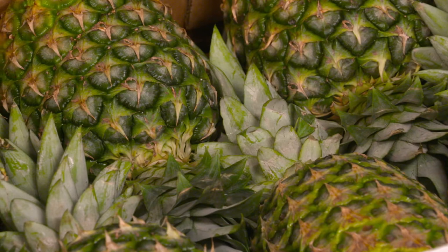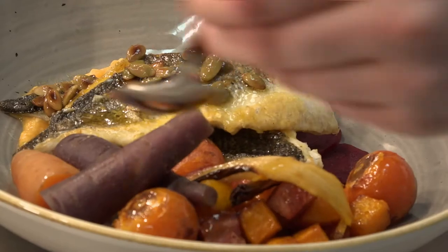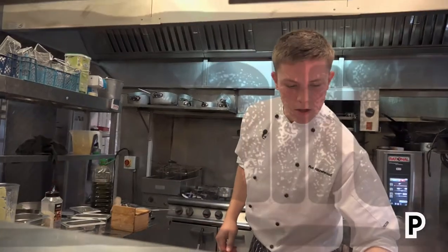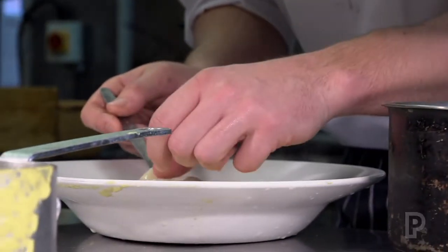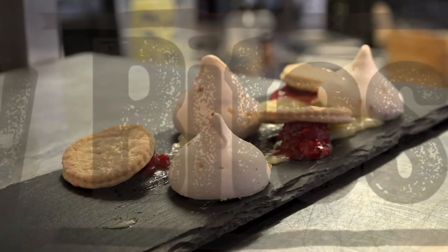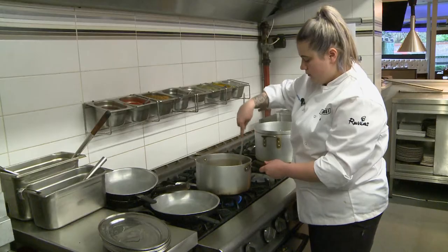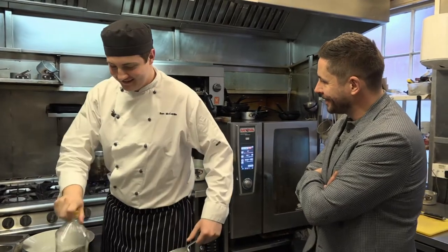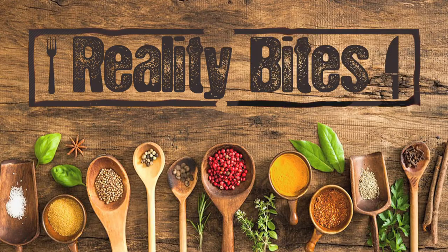Reality Bites, proudly sponsored by S. Clift Foods. Hello, this is Reality Bites, back at Little Wheaton, beautiful little village at the Black Horse.